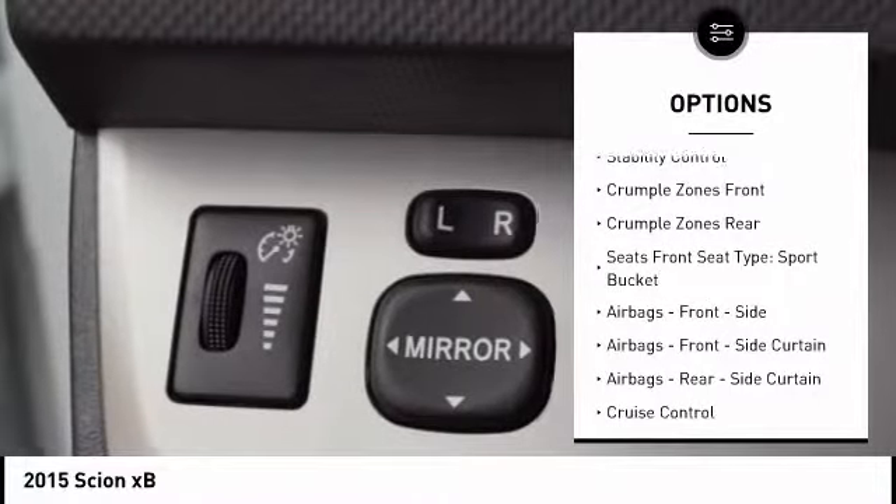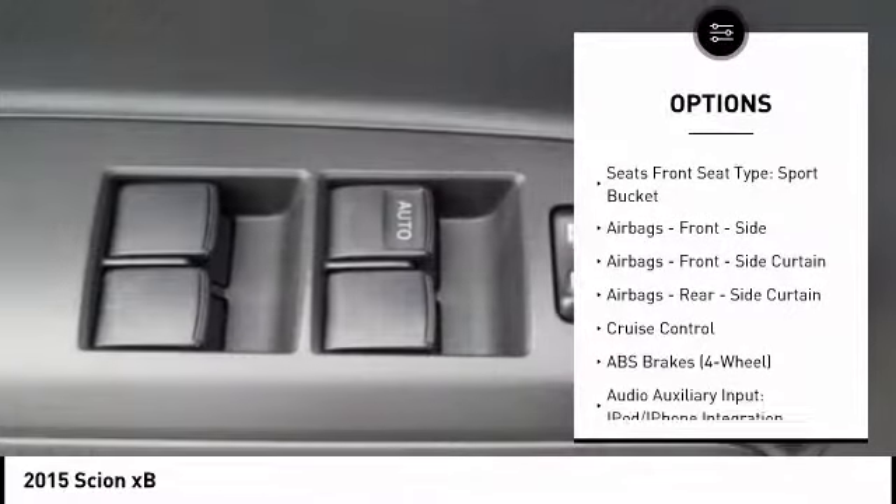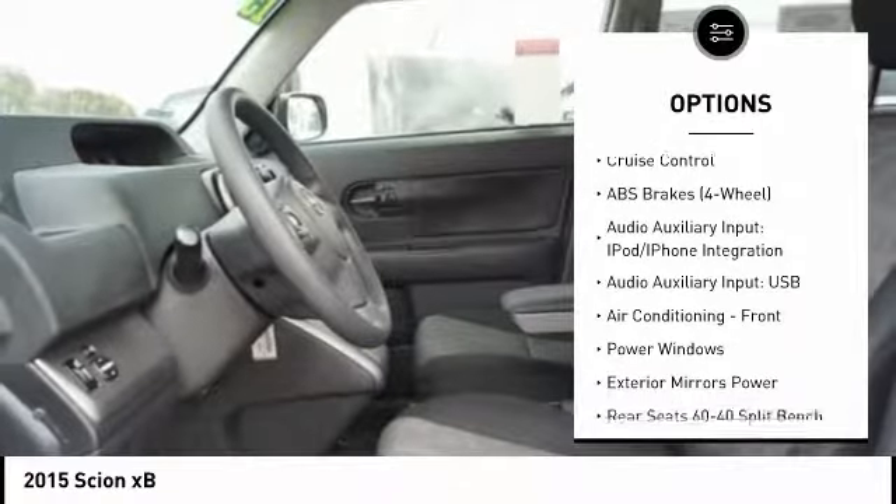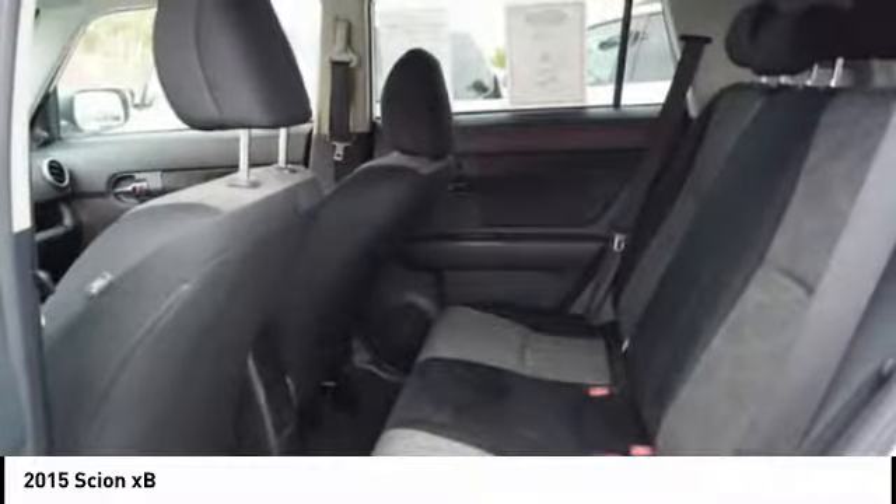Stability control, traction control, power steering, cruise control, power brakes, clock, trip computer, power windows, child safety locks, trip odometer.